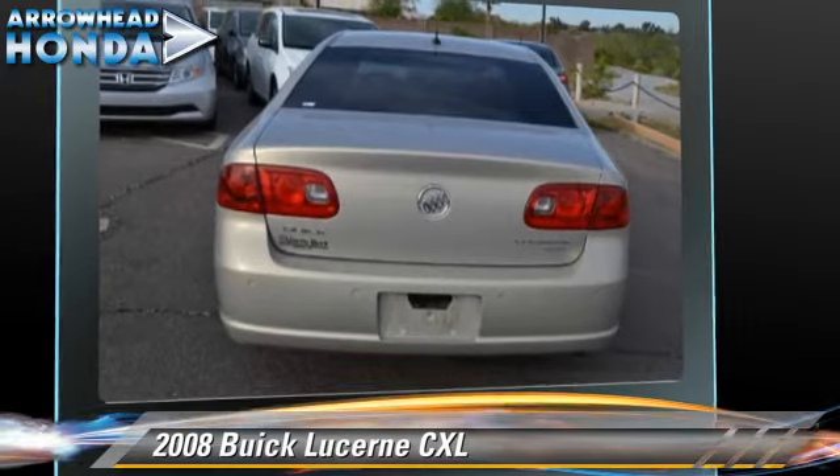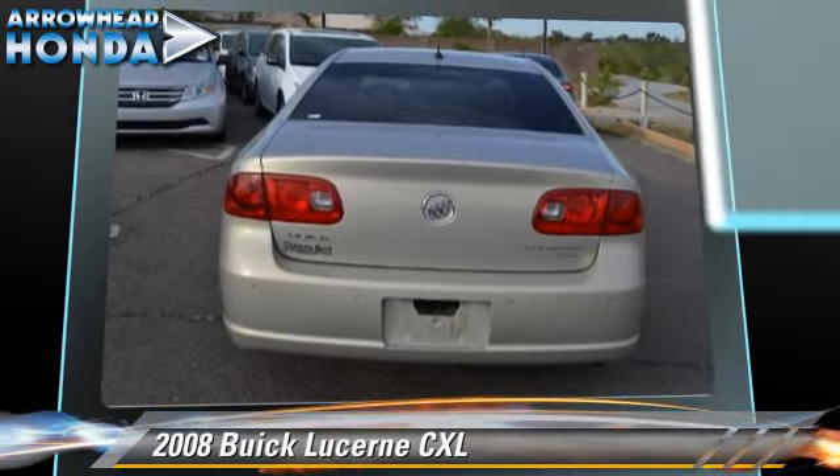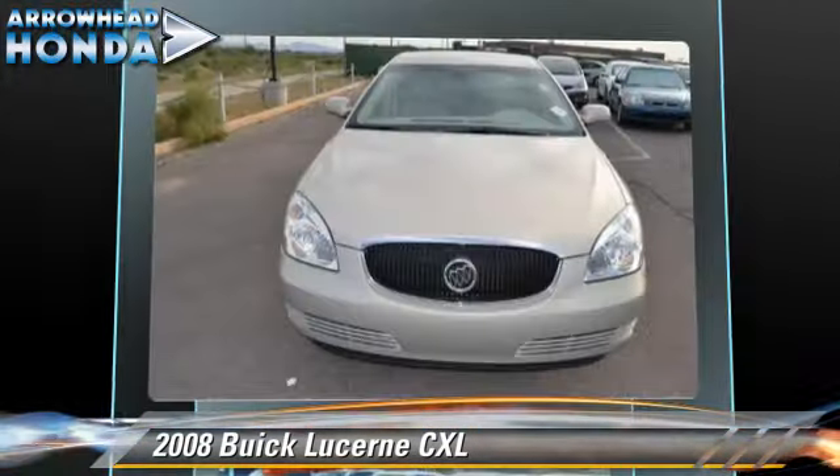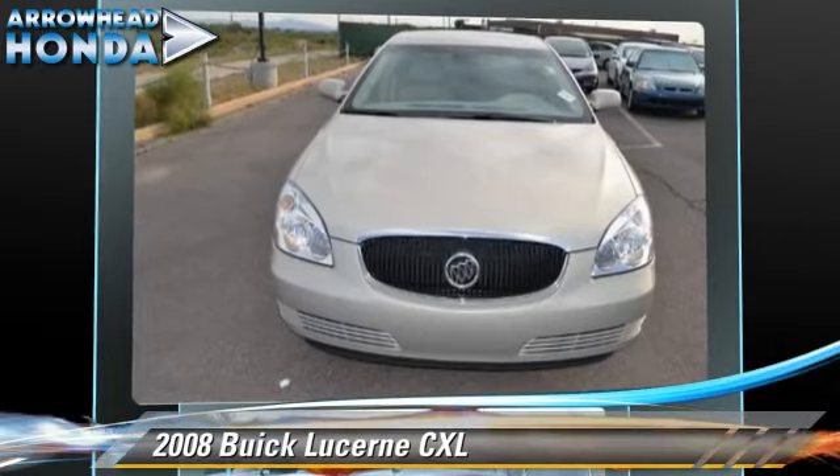Power windows and alloy wheels. Safety features include dual front airbags, traction control, and four-wheel ABS. Comfort and convenience features include leather seats, satellite radio, and a CD player with MP3.